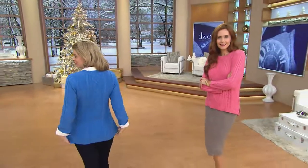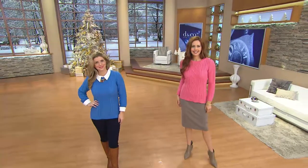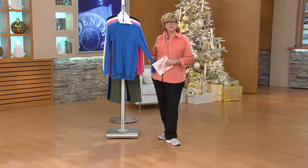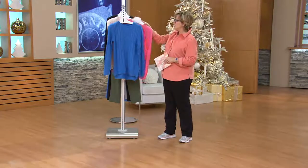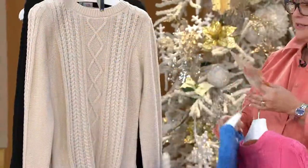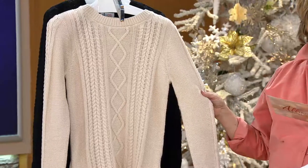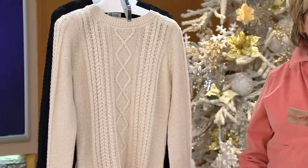That vertical cable detail is very slimming too. Here's an update — we started with 1,500 of these and there are 400 left. Fall rose, last call. Here's the marine blue, going very quickly. Here's the natural — do we have this left in an extra large? What's left in a large?